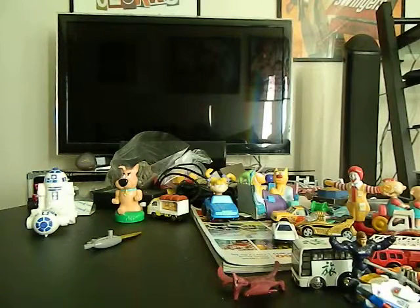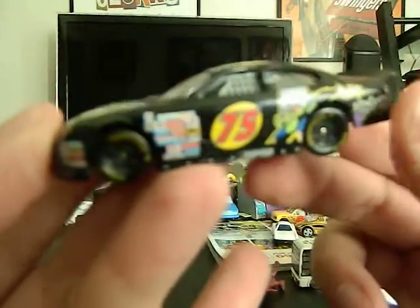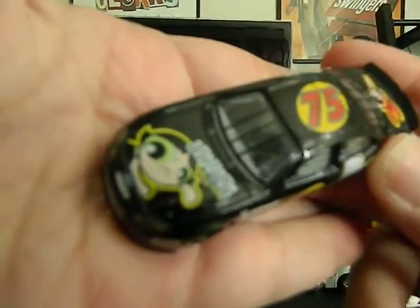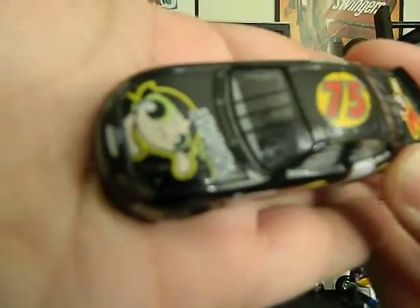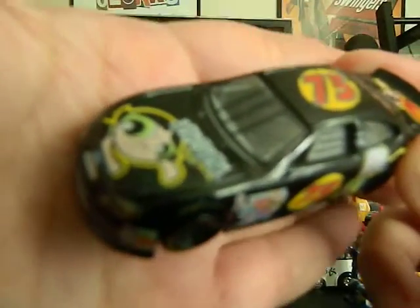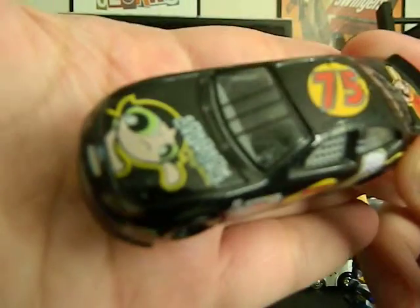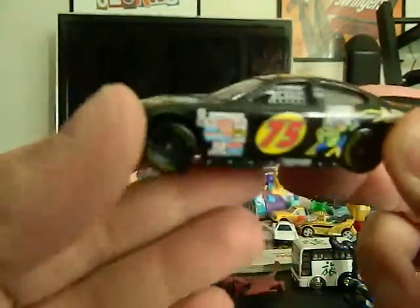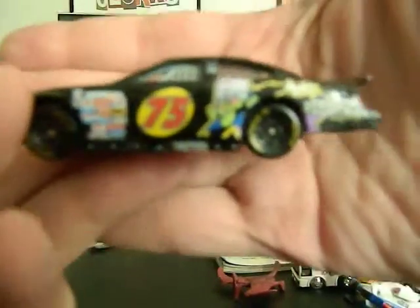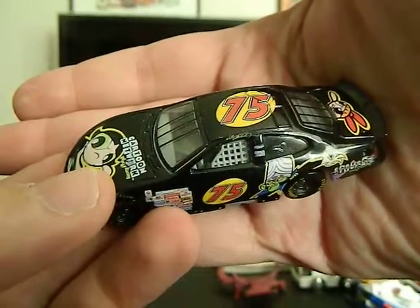We have a Racing Champions NASCAR from looks like the year 2000, Cartoon Network — this is Powerpuff Girls. Come on, hard focus camera. I absolutely need a new camera, which I'll be getting one hopefully within the next year. This camera just doesn't want to do a hard focus right now, I think it's focusing on other things in the background. There we go, very cool.